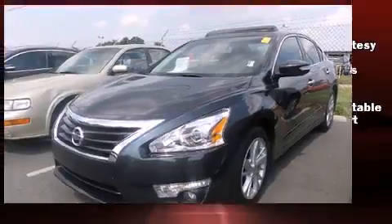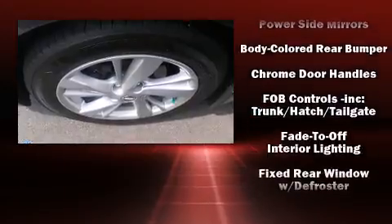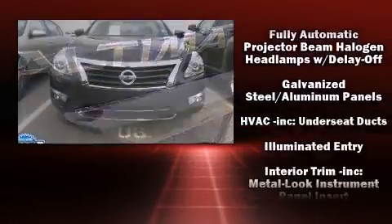Nissan also prioritized safety and security by including traction control, brake assist, a security system, and four-wheel disc brakes with ABS. This car was designed with safety in mind, allowing you to drive with even greater assurance.